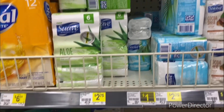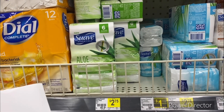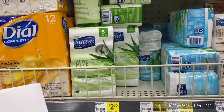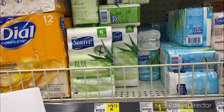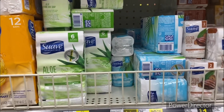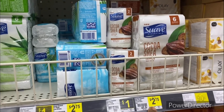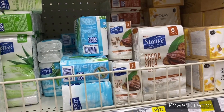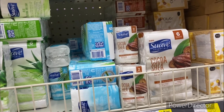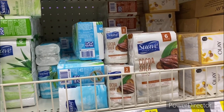The next deal is three of the Suave two-pack bar soap totaling three dollars. Use the when-you-spend-three-dollars-save-a-dollar digital and the when-you-spend-two-dollars-save-50-cents digital, bringing your final cost down to a dollar and 50 cents — that's 50 cents per pack, or six bars of soap for a dollar and 50 cents. You could also pick up two of the six-count packs for five dollars and 50 cents, use both digitals, making it four dollars for two packs — 12 bars of soap total. Not bad at all!